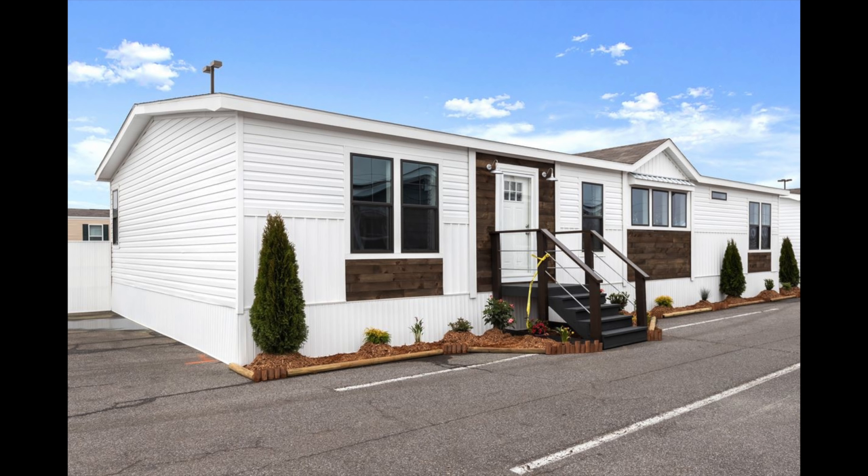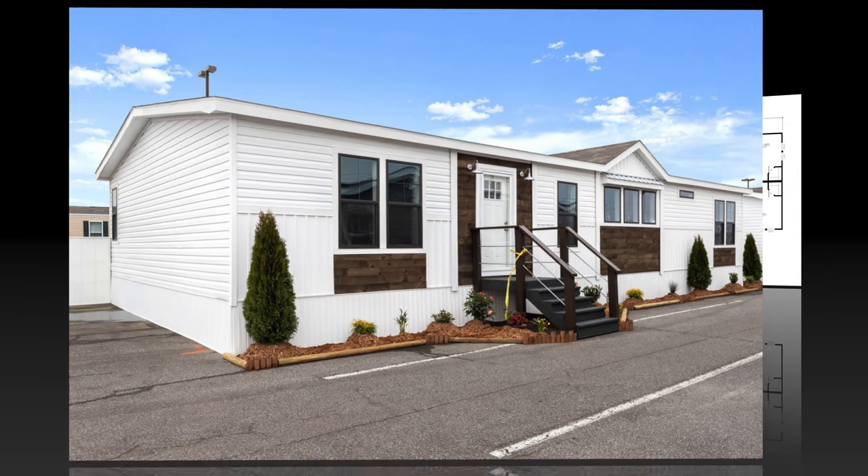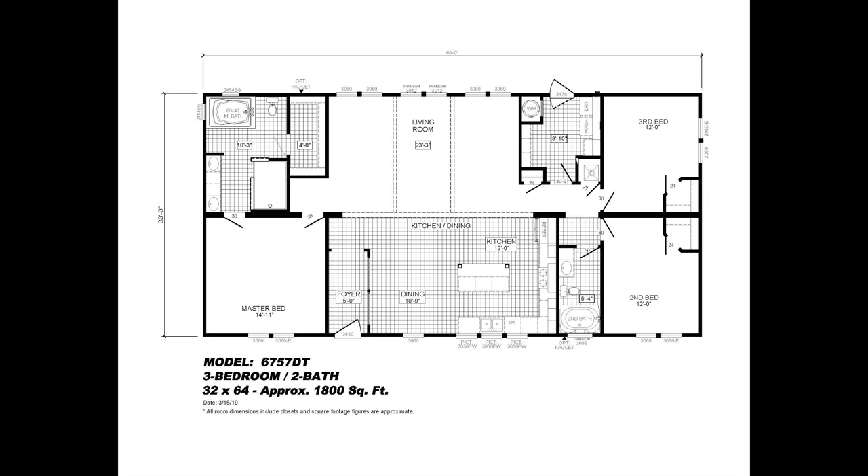We are showing this home with the exterior you see here, but there are many different exterior options for you to choose from. As you can see here in the floor plan, the Sumner is a three-bedroom, two-bathroom, 1,800-square-foot home.